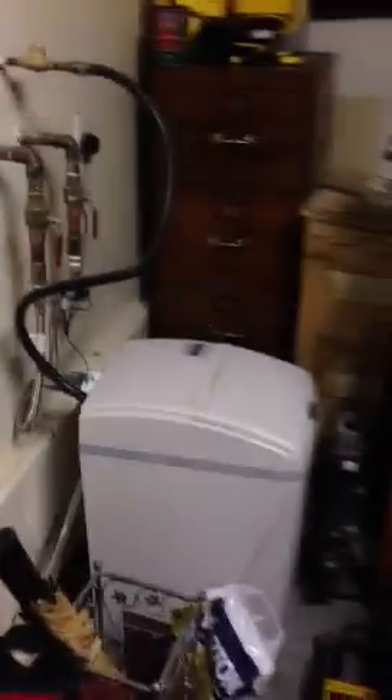Garage — water heater, water softener. Both stay, two years old. Pretty cluttered, but everything's here. Garage door opener. There we go. Thank you.